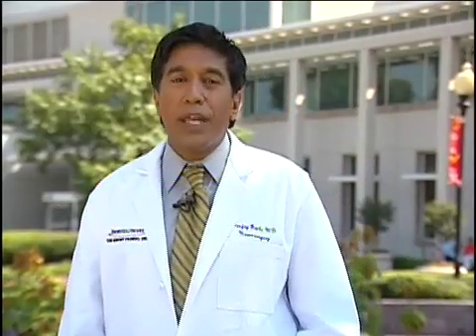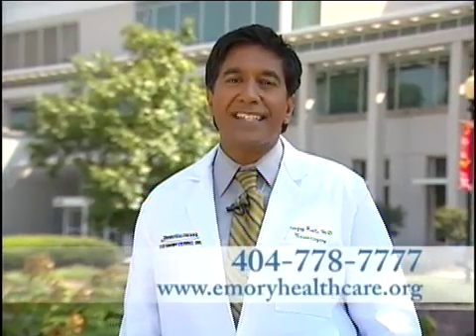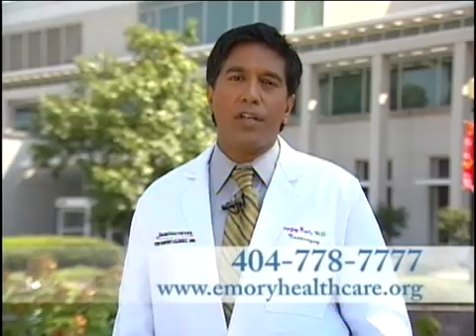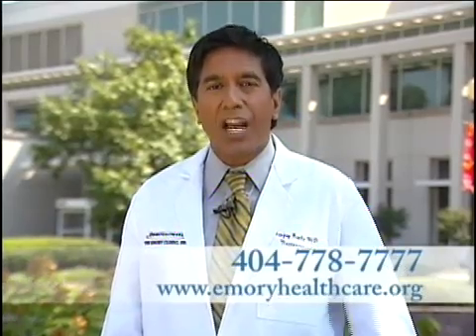Emory Health Care offers a unique approach to care for stroke. Please call 404-778-7777 or visit our website at www.emoryhealthcare.org to learn more about the entire Emory Neurosciences Center. Emory — advancing the possibilities for you.